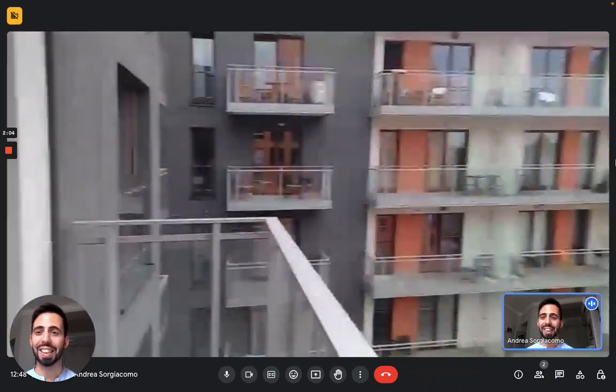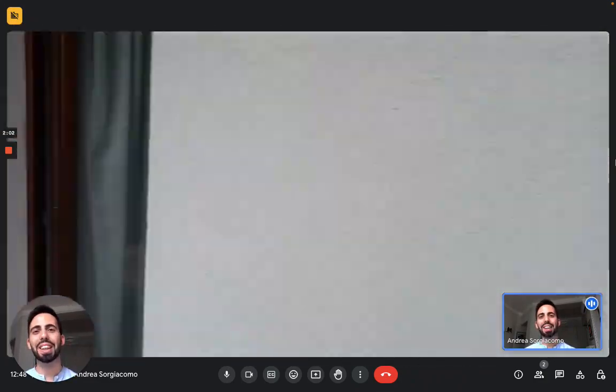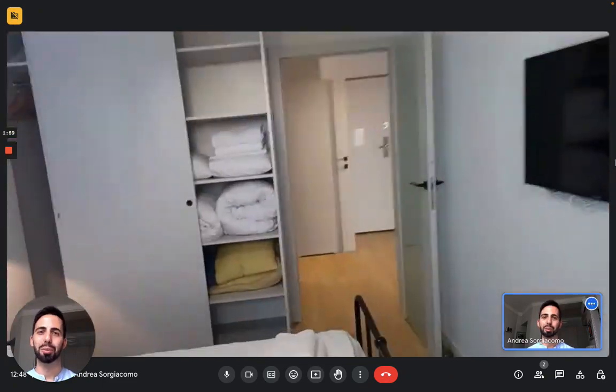And this is it guys. This is the apartment. I hope you liked it and I hope you will enjoy your time in Gdansk. Bye!